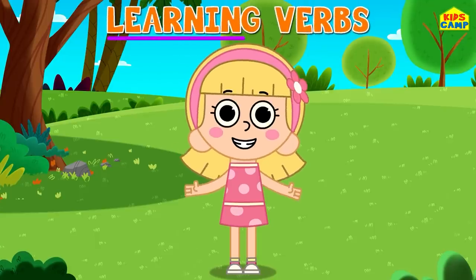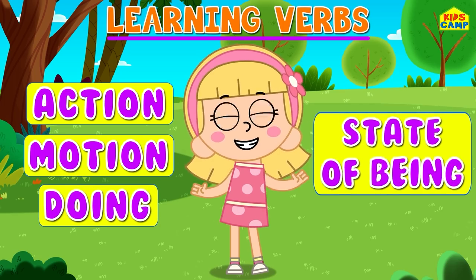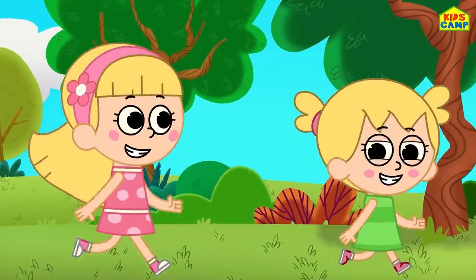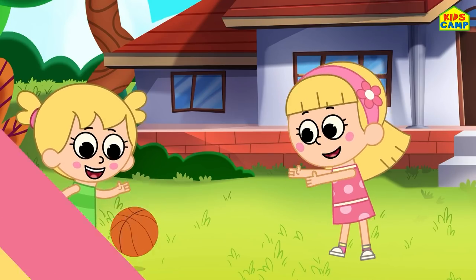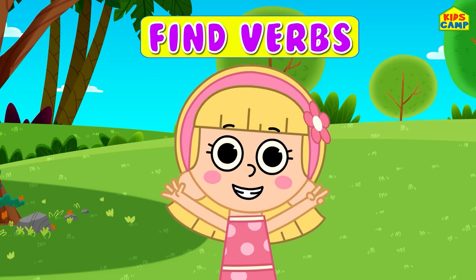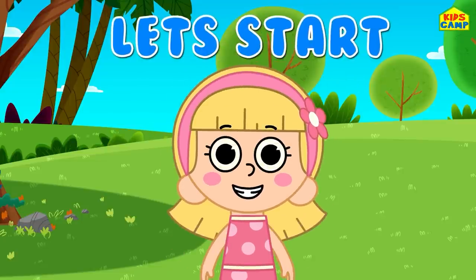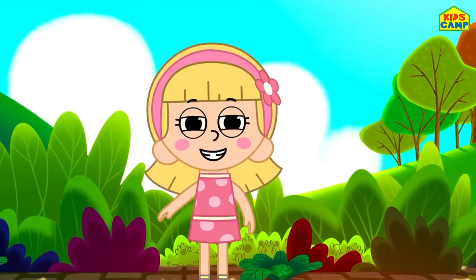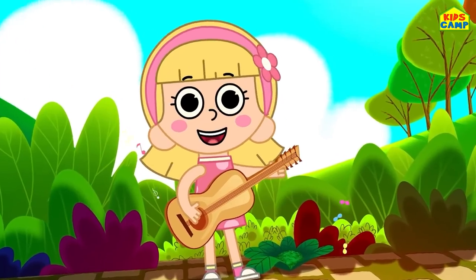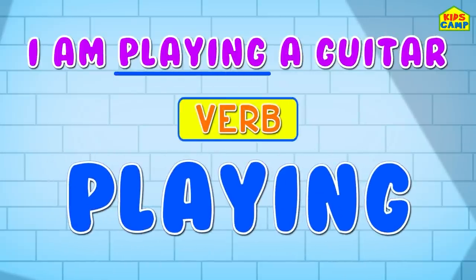Hi! Verbs are words that show action, motion, doing, or a state of being. And I am on a playground, playing with Eva. What we are going to do today is find verbs. Are you ready? Let's get started! We have to look for the verb - can you find the verb in the sentence? I am playing the guitar - playing is the verb here.